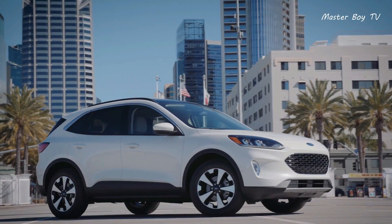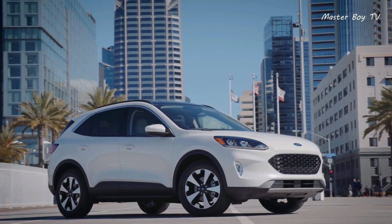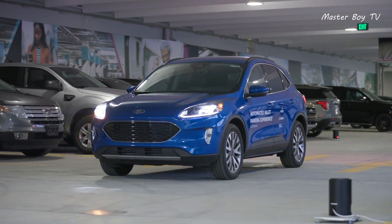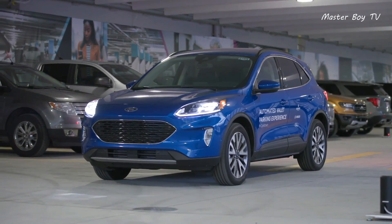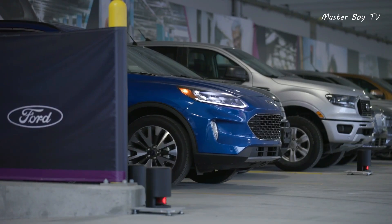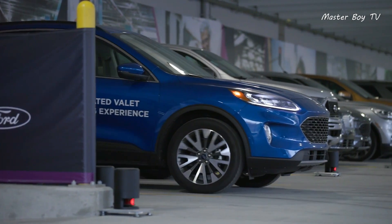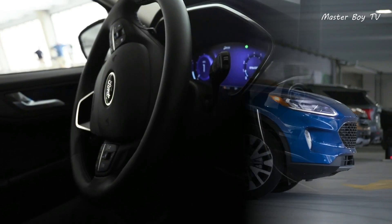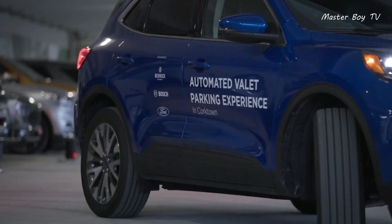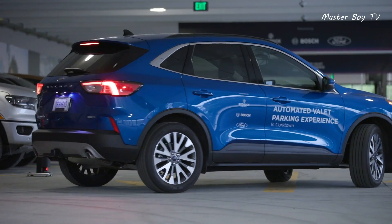Ford Escape. The Ford Escape is easy to control thanks to its auto parking assistant. Even with its smart parking feature, the Ford Escape allows you to see the exact location of the automobile in real time. So, even if you decide to not use automated pickup on the way back, you will never have to wonder about the vehicle's location.